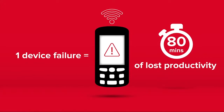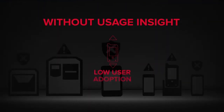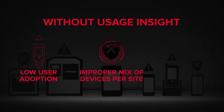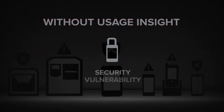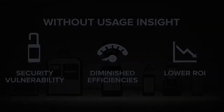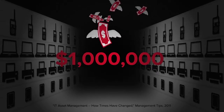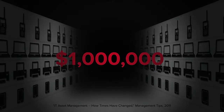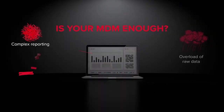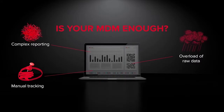Since you can't see potential problems, you can't preempt disruptions that cost you time, money, and customer satisfaction. Then there is device utilization: without usage insight, you can't see how many devices are being used, if you have the right mix, or if any are lost or stolen. This can make you more vulnerable to security risks, diminished efficiencies, and lower ROI. One company realized they had invested a million dollars on technology that few employees were utilizing. Even if you have a mobile device management platform, you may not have an easy way to comprehend the vast amounts of data.